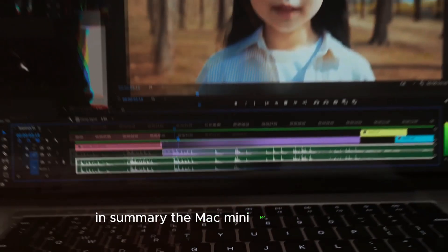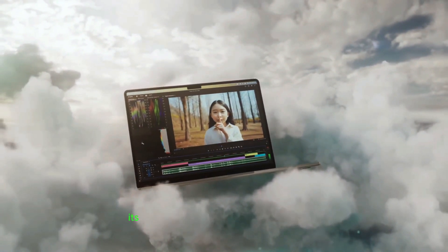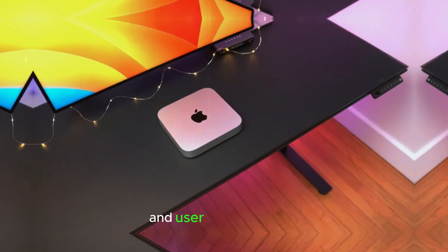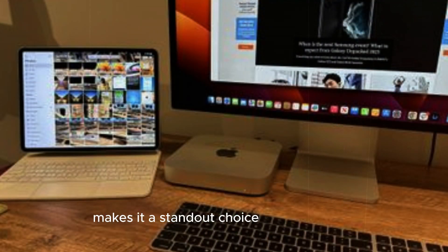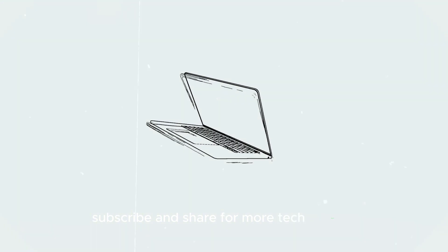In summary, the Mac Mini M4 is a versatile and powerful tool that caters to a wide range of users. Its combination of performance, graphics power, connectivity, and user-friendly design makes it a standout choice in the compact computing market. Thanks for joining us for this deep dive — don't forget to like, subscribe, and share for more tech insights.